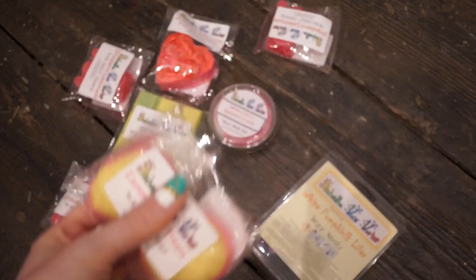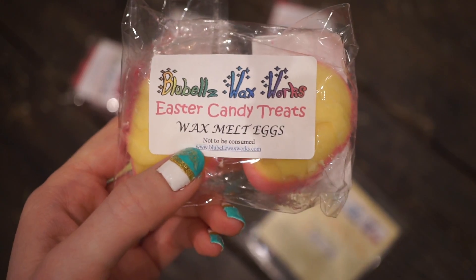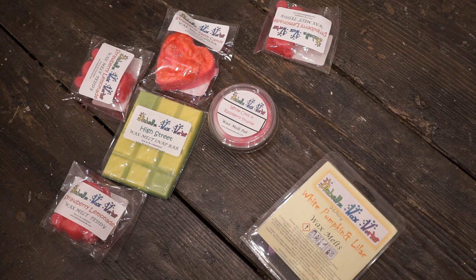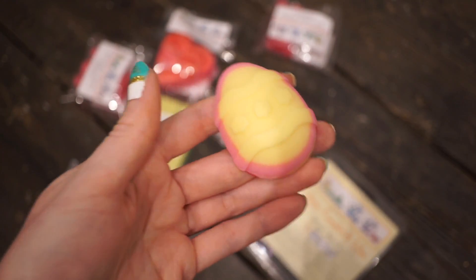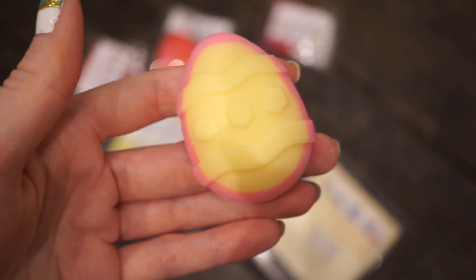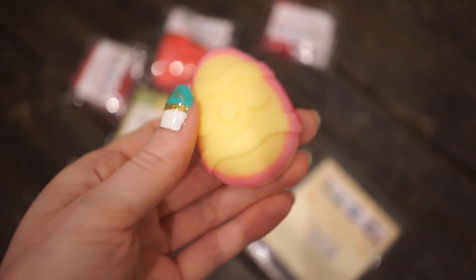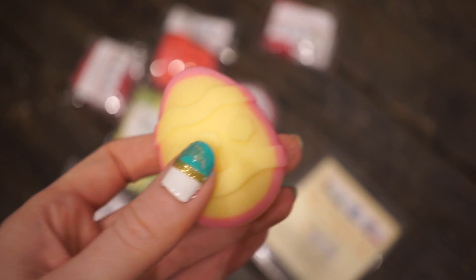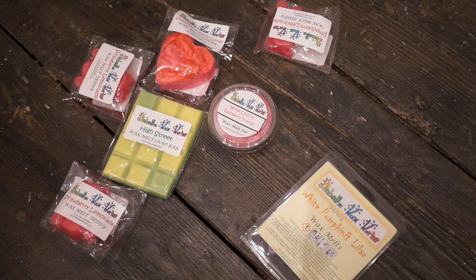I did get one of their Easter scents — these are the Easter Candy Treats Eggs. I think these were two pounds. I remember when I first got into the wax melt community last year I saw a lot of these Easter egg melts and never got around to trying them. I thought they would be a lot smaller than they are — the pictures online make them look quite small — so I'm really happy with these. They're a decent sized melt and they just smell like a sherbet lemon, that kind of sweet scent. They'll be really good for summertime and they're so pretty.